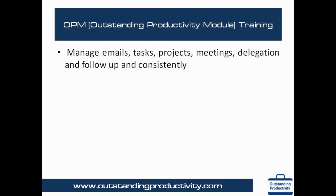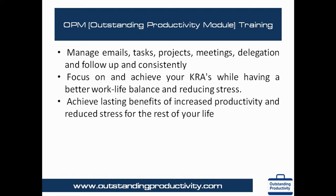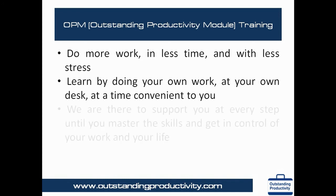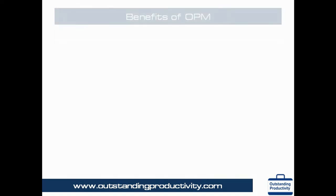Manage emails, tasks, projects, meetings, delegation and follow-up consistently. Focus on and achieve your KRAs while having a better work-life balance and reducing stress. Achieve lasting benefits of increased productivity and reduced stress for the rest of your life. Do more work in less time and with less stress. Learn by doing your own work at your own desk at a time convenient to you. We are there to support you at every step until you master the skills and get in control of your work and your life.